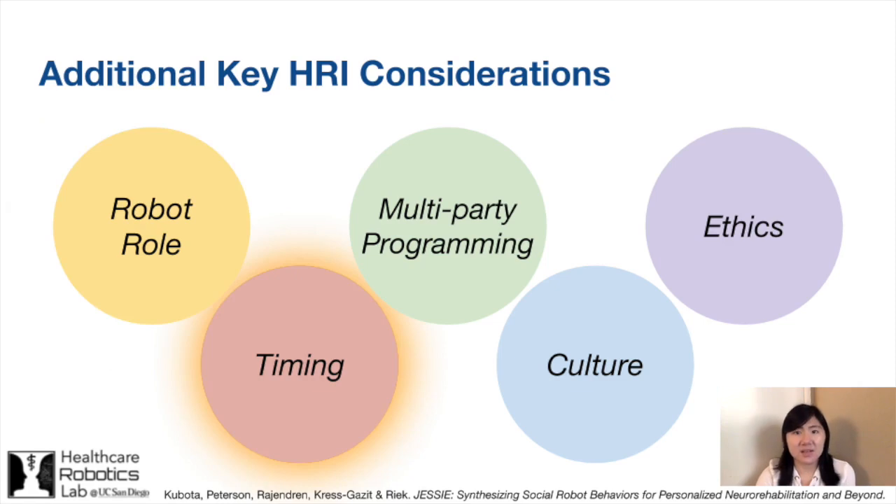Our participants also identified multiple levels of timing they wish to control, such as scheduling trial-by-trial feedback, feedback after numerous sessions, and setting the duration of different activities.